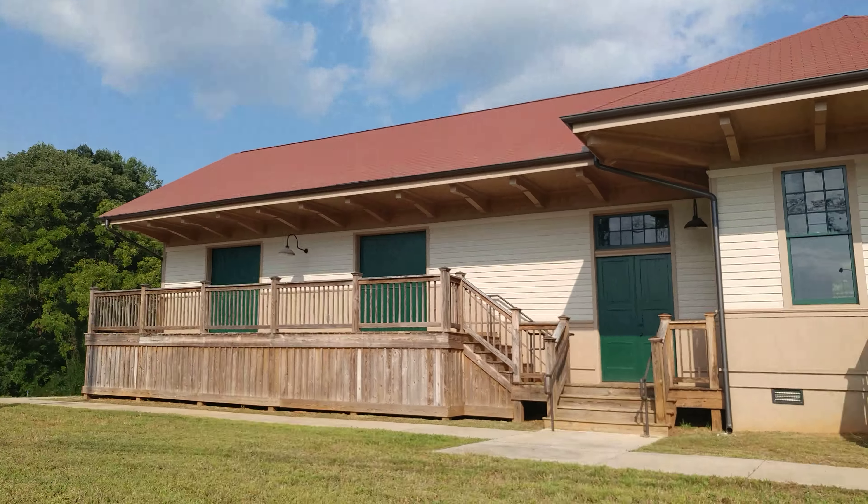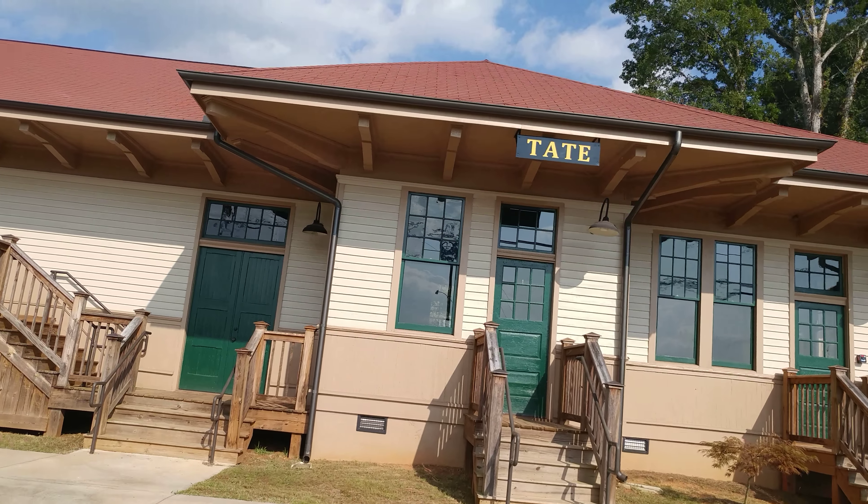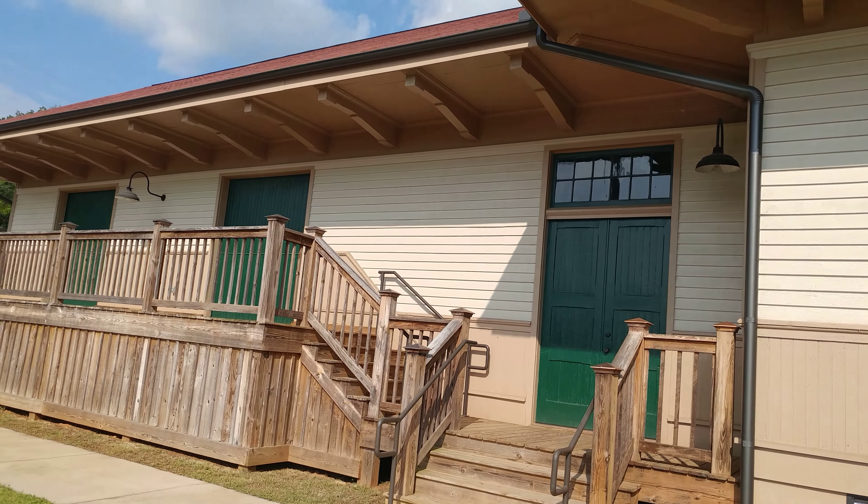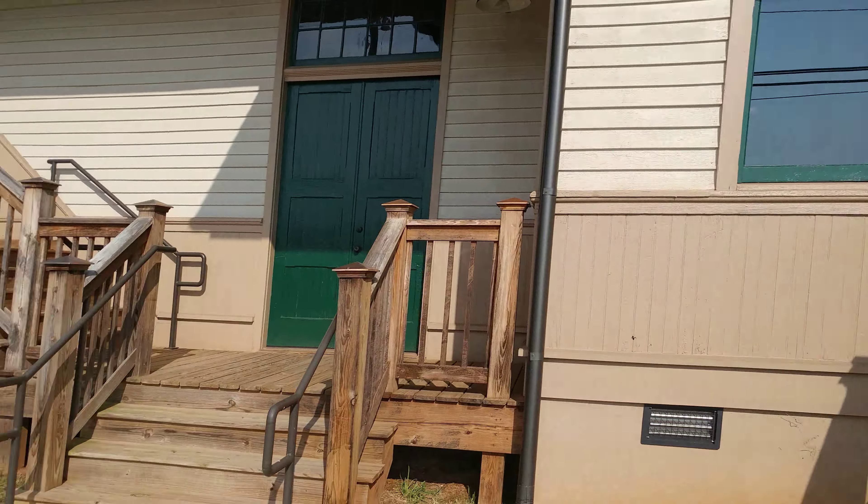Back again, and here is Tate, Georgia's Railroad Depot. As you can see, it's been really beautifully restored. It's also been moved back from the tracks.